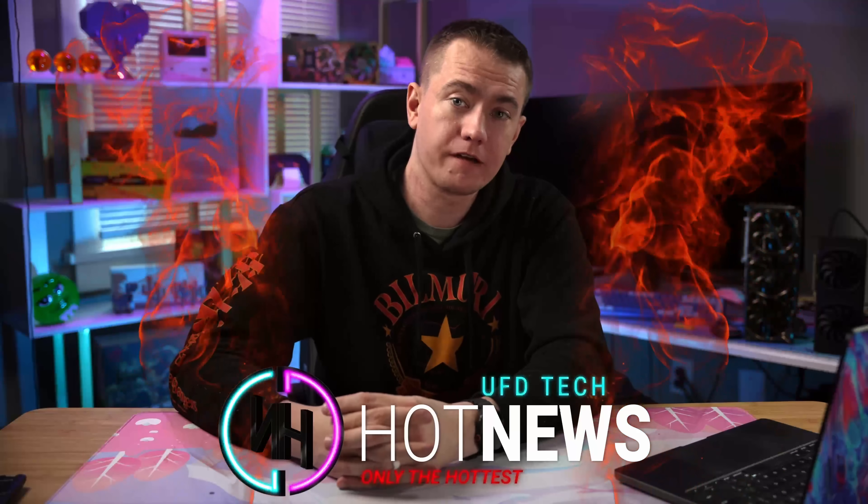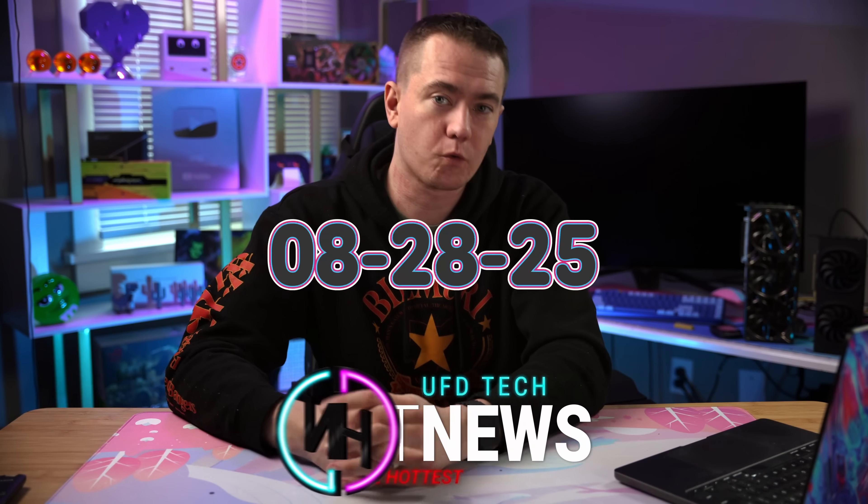The 9070 GRE might just get 16 gigs of RAM. Nothing faked their photos, and AMD's going back to a flagship card. Let's get into the hot news, everybody. I'm your host Brett. We're going to be going over the hottest tech news I can find on the internet while you enjoy your breakfast this Thursday, August 28th, 2025.